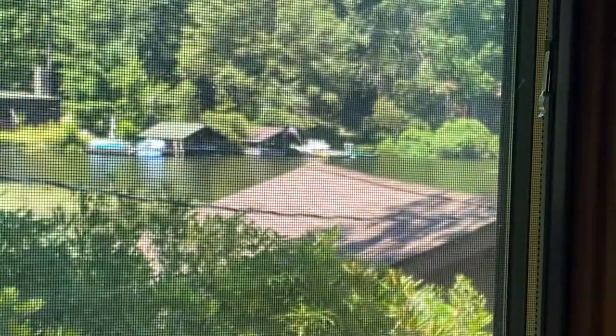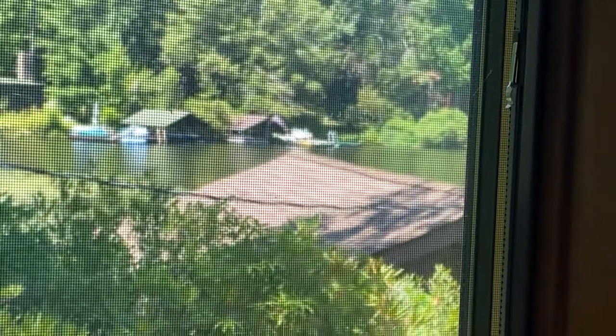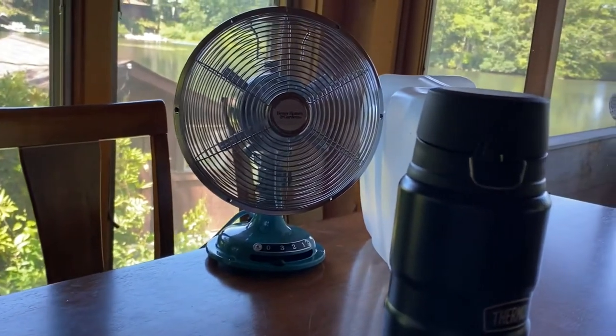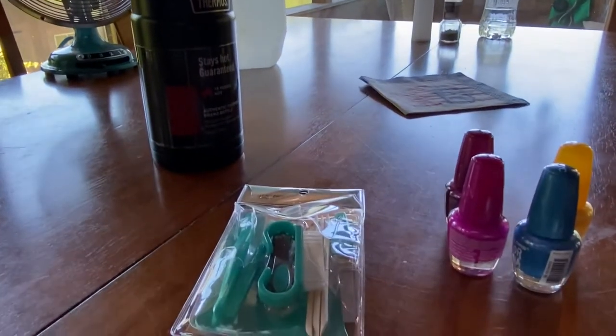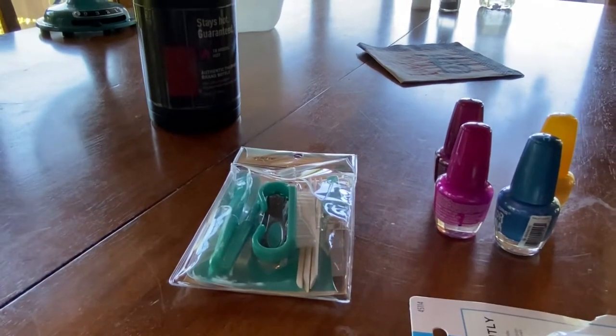There's a flag across the lake on a boathouse waving in the wind, so the breeze is here. We came to the lake, I have my fan going full blast, and I'm at the coffee table with some items I picked up at Walmart while my husband had some pharmacy things to pick up.